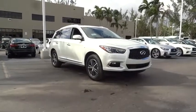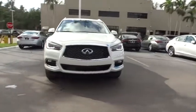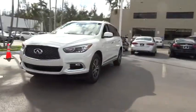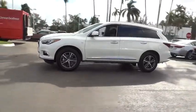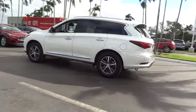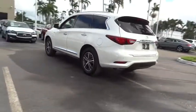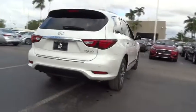The 2018 Infiniti QX60. The Infiniti QX60 is the perfect blend of luxury and practicality. This crossover SUV not only provides ample space for passengers and cargo, but also an interior that screams luxury. In addition, the QX60 offers extremely high levels of safety, all with a sleek new design.